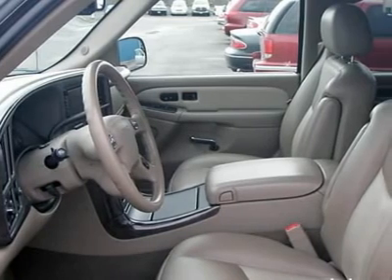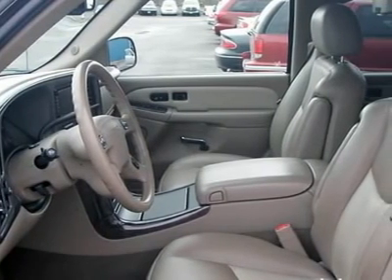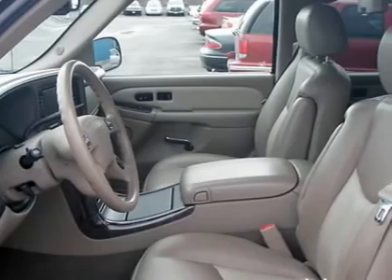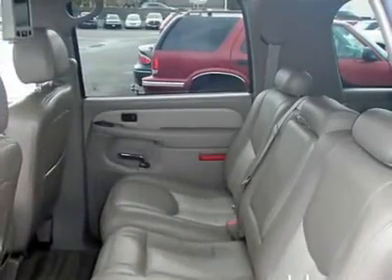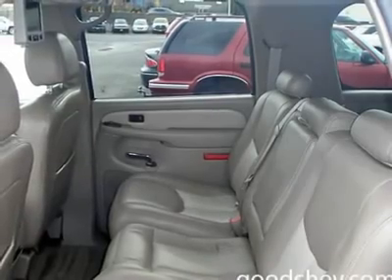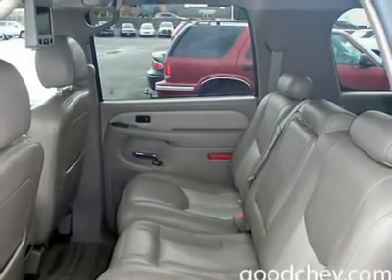Auto-on headlights, auto-off headlights, fog lamps, heated mirrors, power driver mirror, power passenger mirror, heated exterior driver mirror, heated exterior passenger mirror, integrated turn signal mirrors, power folding mirrors.